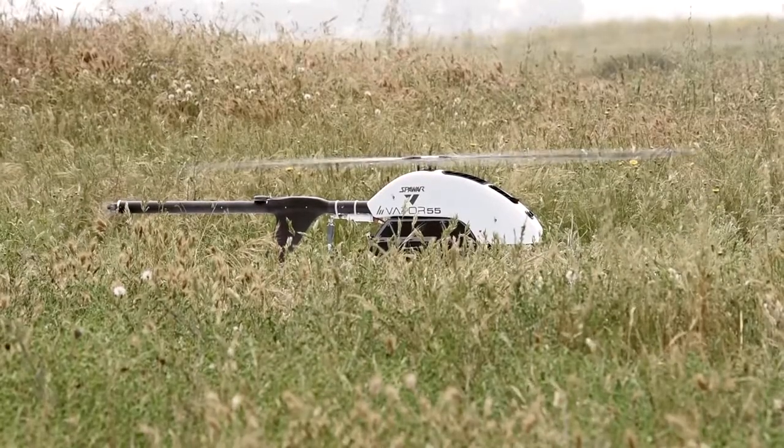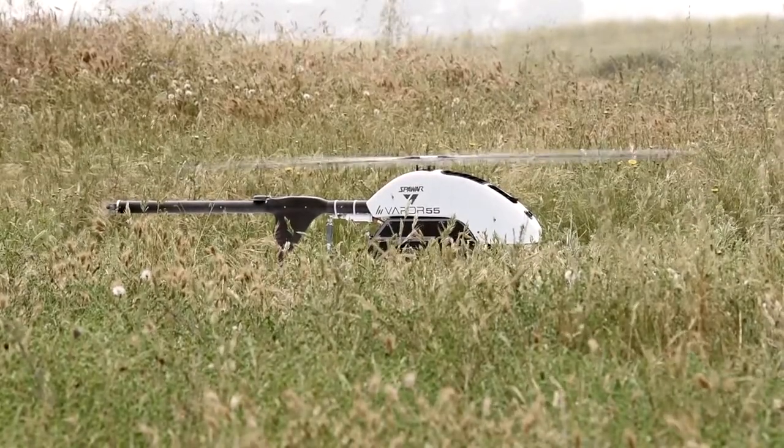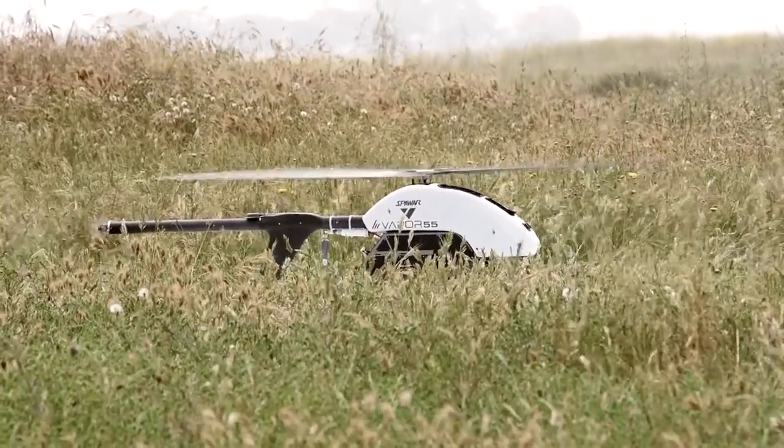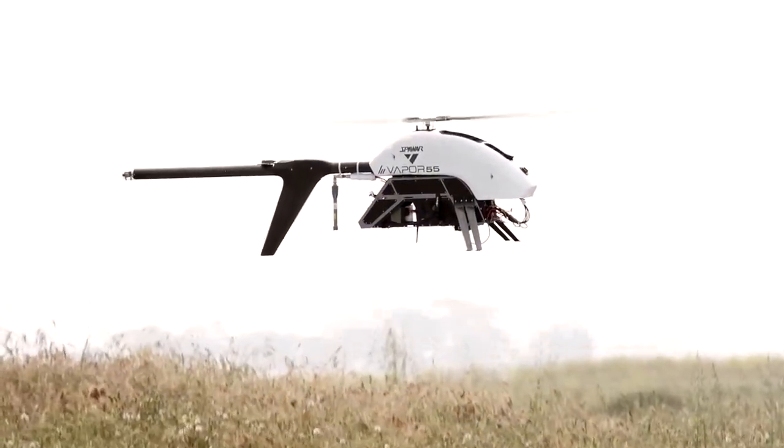The A455 is an unmanned aerial vehicle used and owned by a sway ward. The A455 is used as the data mule for bathymetry data coming from the seafloor.